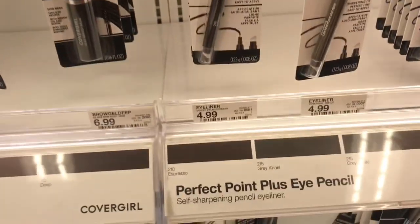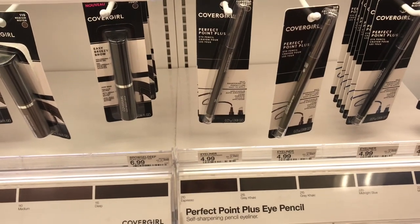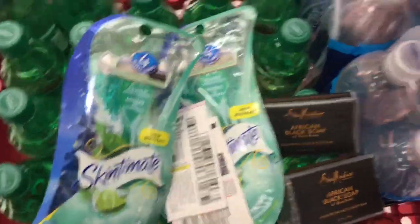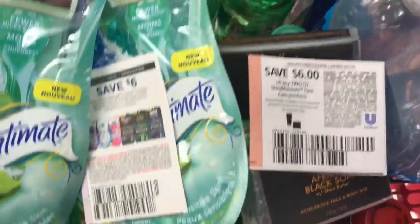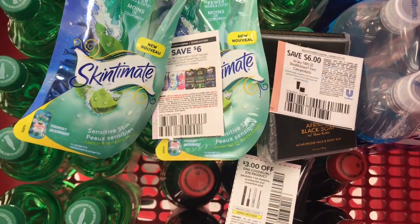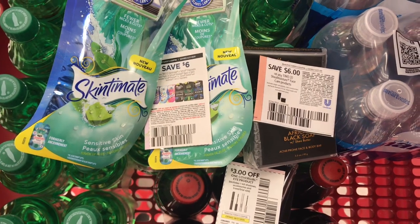Another item is the CoverGirl Eyeliner for $4.99 — we have $3 coupons for it — so I'm going to use that to get a pretty low out of pocket. I'm adding this to my scenario because I'm a little shy of $20. With the razors, the Shea Soap, and the CoverGirl, my total is going to be $24.95. I'm going to use those two $6 coupons and the $3 CoverGirl coupon, bringing me all the way down to $9.95. We also have a 10% offer off the Shea Moisture, which takes off a little more. After getting back the $5 gift card, this is going to be less than $5 for all these products.